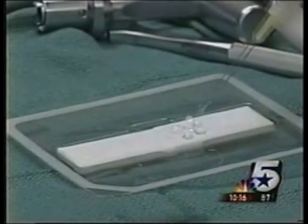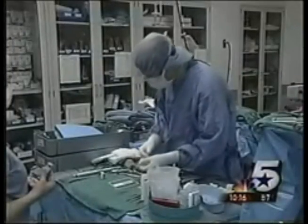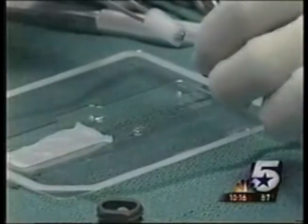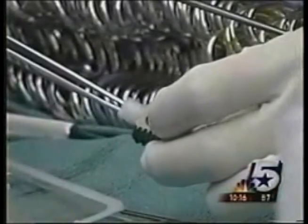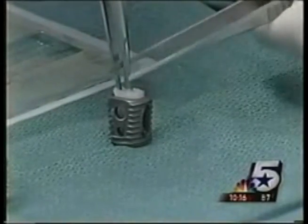Instead of harvesting bone off his patient's pelvis, we just put this material in and it will create bone. During the procedure, collagen sponges are saturated with the special protein that creates bone. The sponges are then placed inside a small titanium cage and implanted between the vertebrae to complete the fusion surgery.